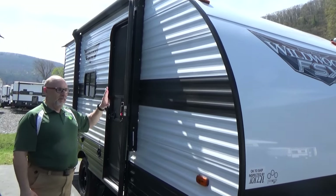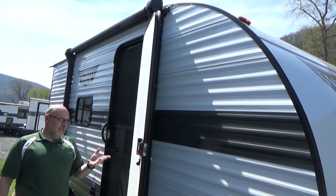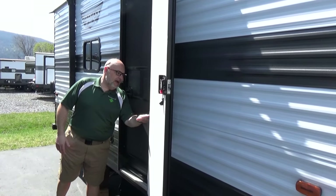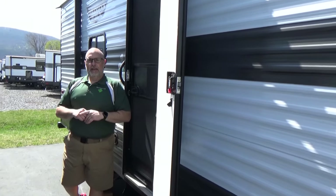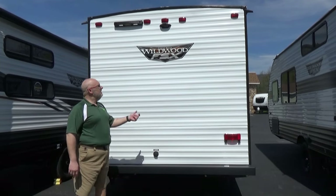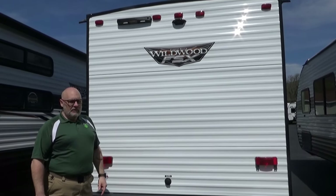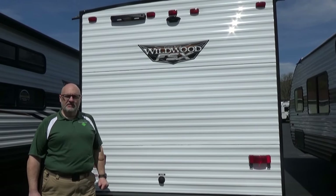A very basic camper, but the pricing on it is really great. You're going to get a power awning and a friction hinge door. These are going to come in just 20 foot 2 inches total length, and your dry weight is going to be 2,934 pounds. Let's move around to the back and show you that. A couple of key features I wanted to point out on the back end of the FSX 174: you are prepped for a wireless backup camera, and it has the mount for the Lippert ladder, which a lot of people are getting into. That's a great feature to find on a little camper like this. Let's go inside and check out some more features.